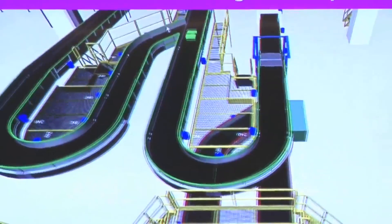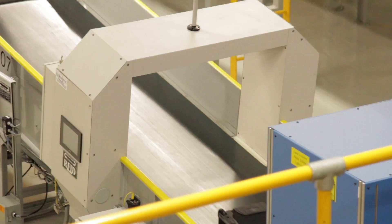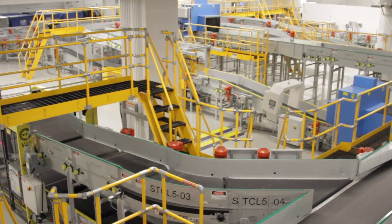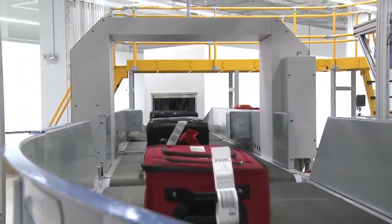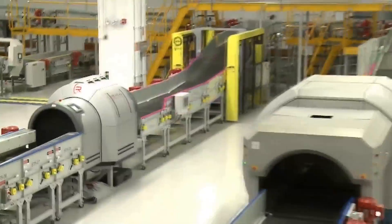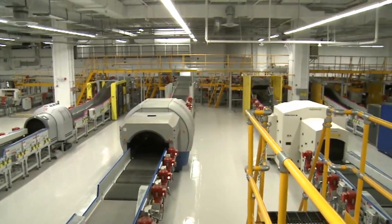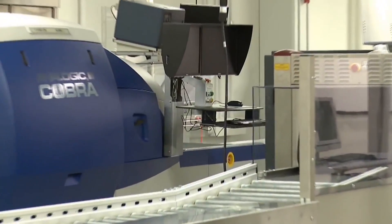Keeping air travelers and their baggage moving quickly and safely in the face of evolving threats is an ongoing challenge, and TSIF's in-line baggage screening system provides researchers a platform to meet that challenge. At nearly the size of a football field, it is complete with the latest explosive detection systems and alarm resolution areas.